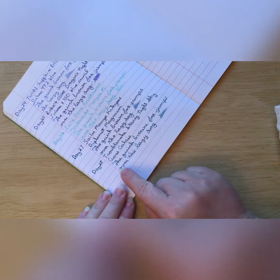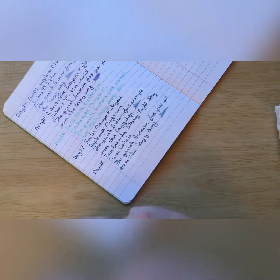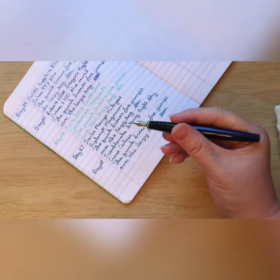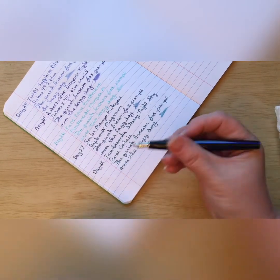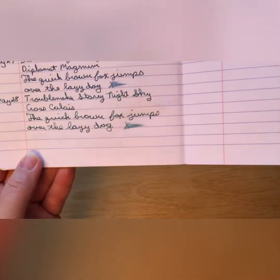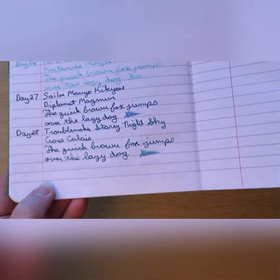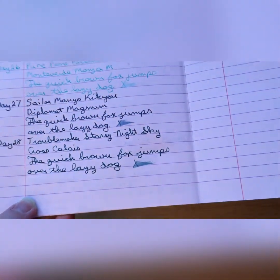It seemed to hesitate a little bit on this stroke, but I don't think that was anything to do with the ink — frequently when I write with my pens I turn the nib and I think it was just in a bad position. Definitely looking very teal. Let's see if we can see any shimmer.